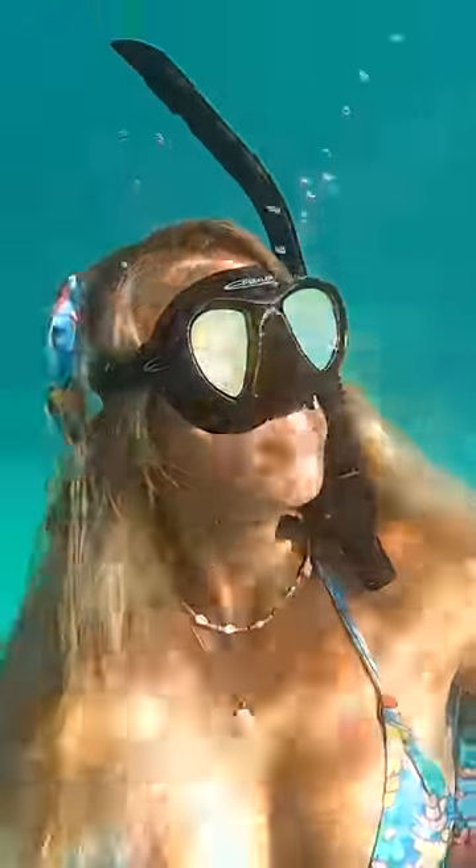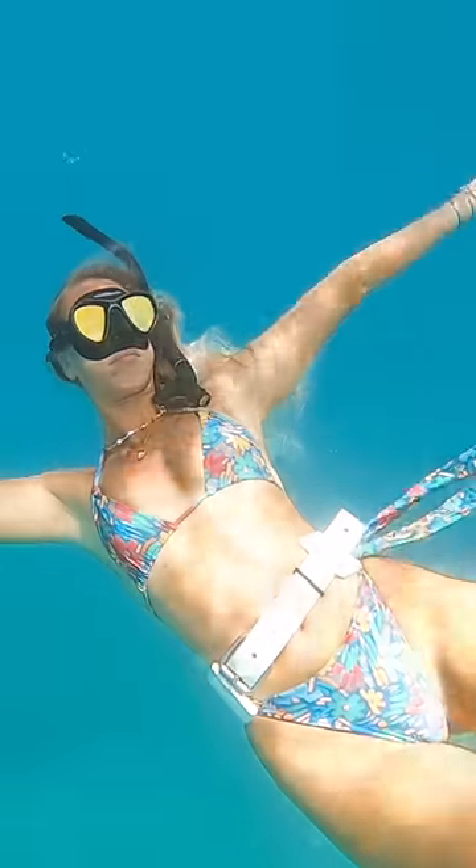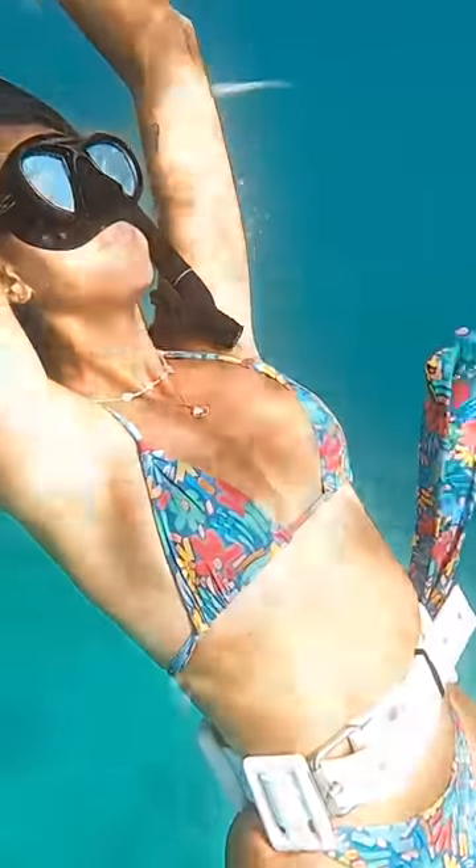Brittany got a new mask, so we're going diving so that she can test it out. The lenses are really reflective, so hopefully we can get some nice reflections off of it. She said it's working really well, but she'll have to get used to it after using her old mask.